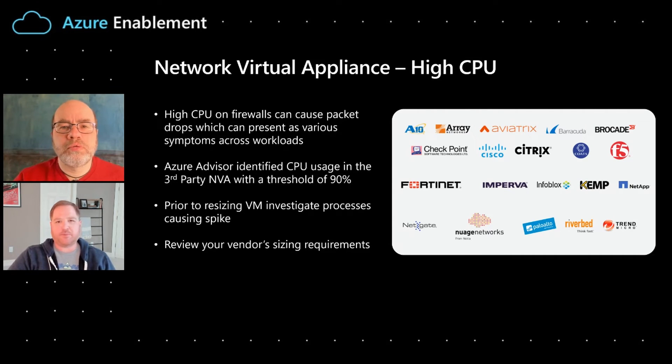Sure thing, David. It's important to consider that we have individual agreements with these vendors so that they're in the marketplace. Within the marketplace, we have individual templates that can be used to deploy all of these different vendor services — especially the firewalls — automatically. Within those templates, you'll see different options for the size of the VMs, which is typically going to dictate the CPU thresholds that you have available to you.